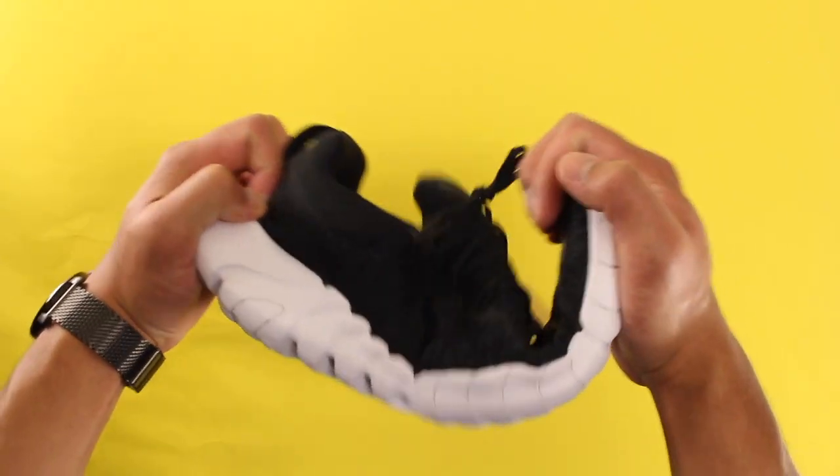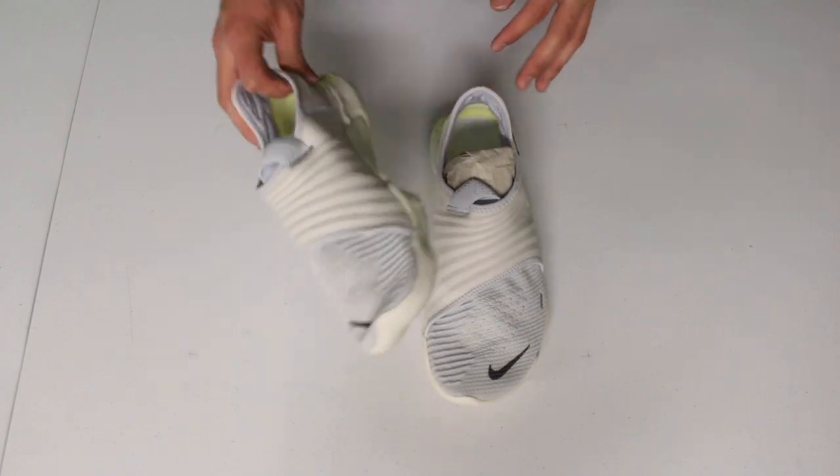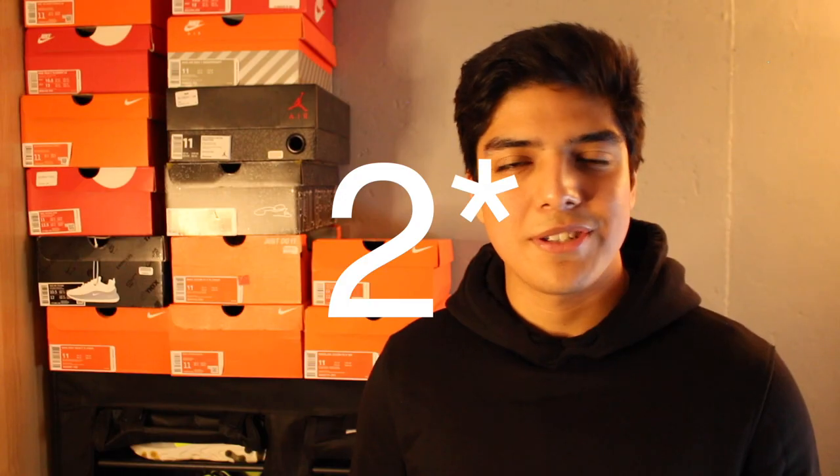I've come across a lot of people, including you guys, that agree with me in the sense that Nike has done better with the Free Run lineup in the past, and with that I would love to see them bring the Free Run 3.0 back to the lineup. It's almost been three years since they added one and I kind of miss it.